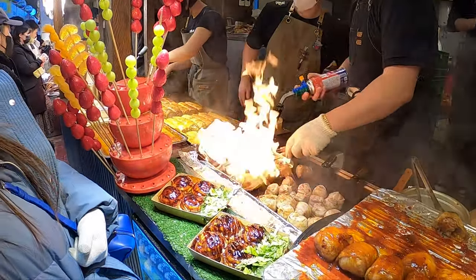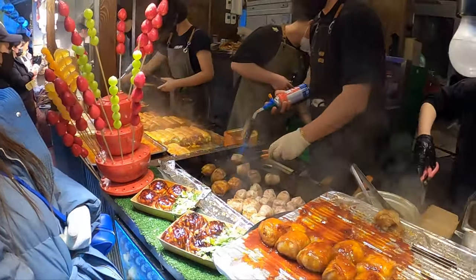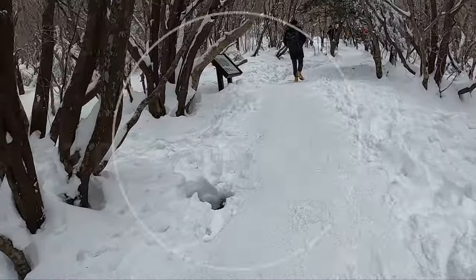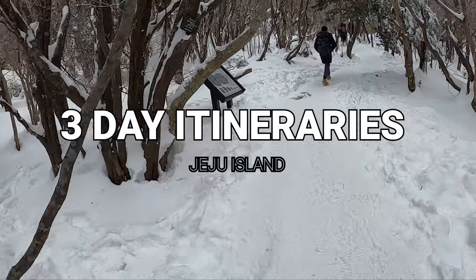Jeju Island is South Korea's largest island and a key destination to visit if you are visiting South Korea. In this video, I'm putting together for you a 3-day travel itinerary, so let's get to it.